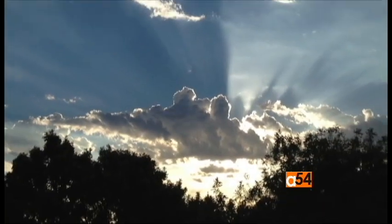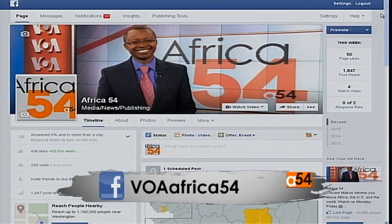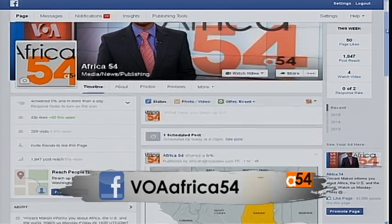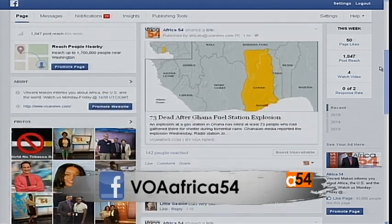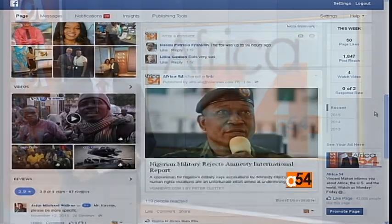Carolyn Turner, VOA News. We want to know what you think about Africa 54 and the stories we cover — join the conversation on Facebook at Africa 54, and check out our headlines 24/7 on VOAAfrica.com.